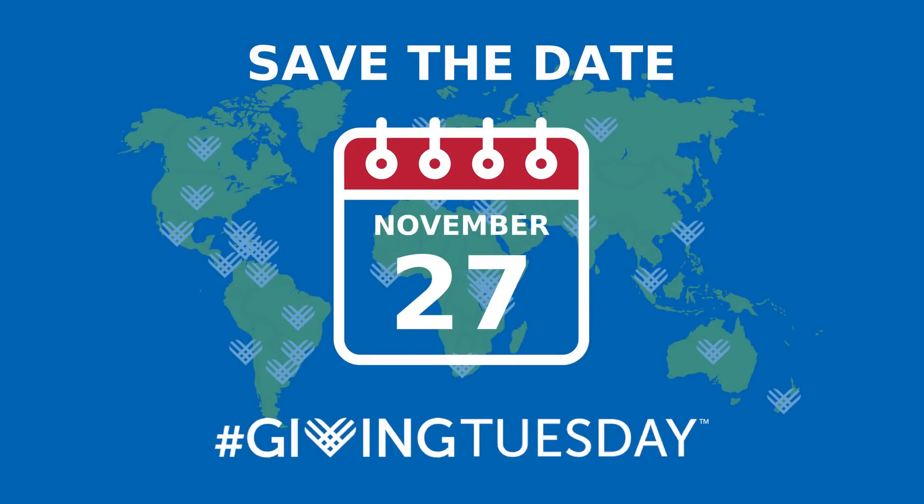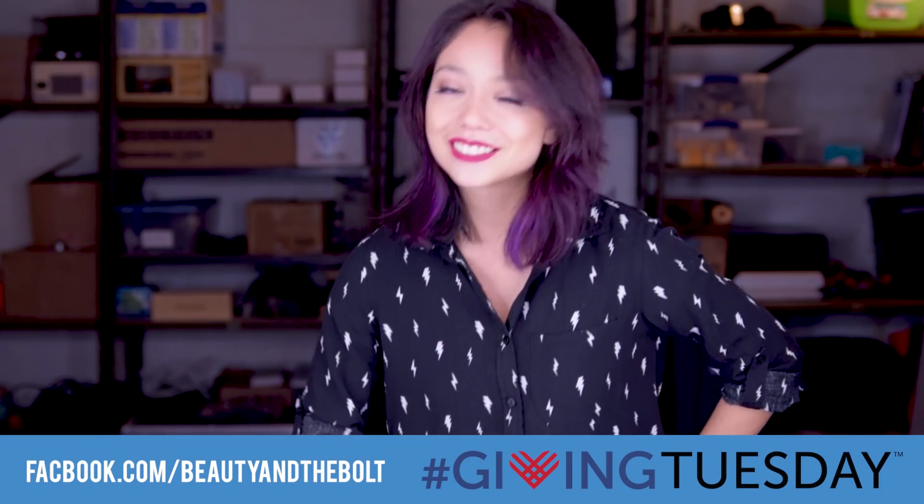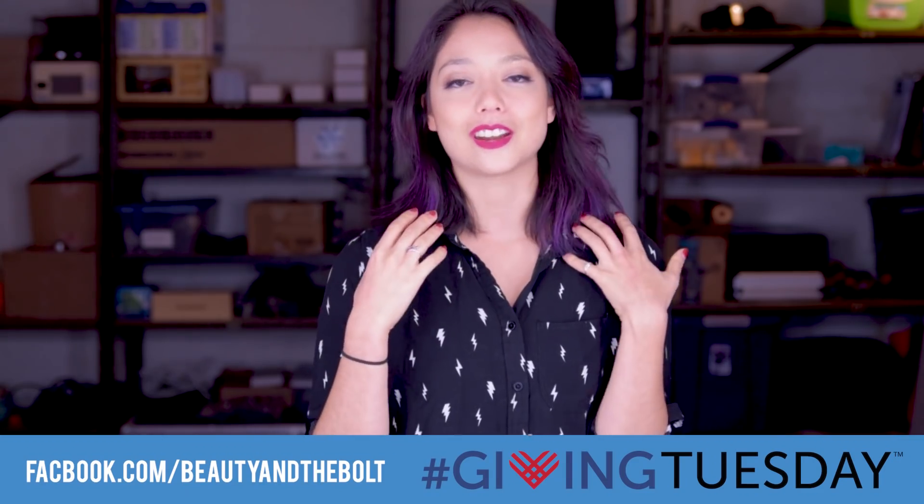If you want to sponsor a video or let us use a cool tool for a video, please shoot us an email on our website linked in the description below. We'll also be launching an awesome Giving Tuesday campaign, which means Facebook is going to be 100% matching all donations made to Beauty and the Bolt, our 501c3 nonprofit, on that day. So please keep an eye on our social media for announcements regarding that. Alright, enough with me yabbering — let's get the season started.